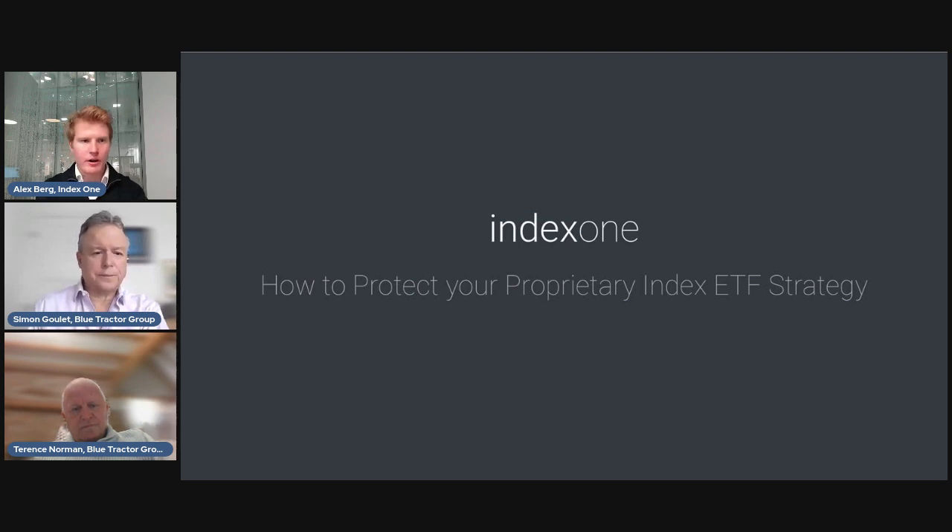The topic for this webinar is how to protect your proprietary index ETF strategy. We're hosting this webinar to discuss primarily the semi-transparent ETF structure and how this ties into our expertise offering custom indexing solutions to our clients. Our clients and partners generally work with us to turn their cutting-edge investment strategies into custom indices, with the goal to convert those into an ETF structure, a direct indexing product, or any other wrapper.